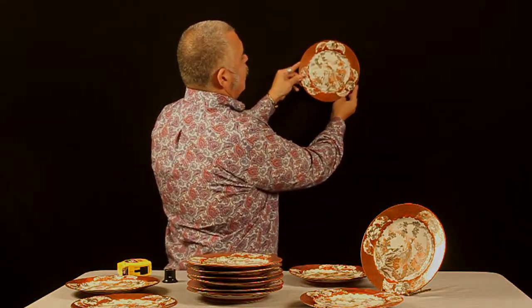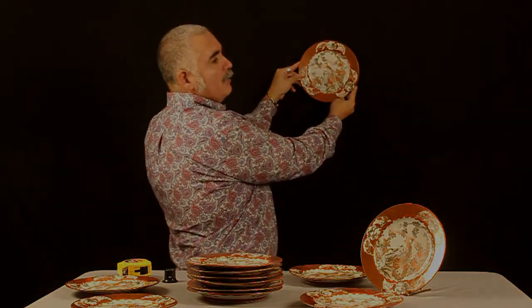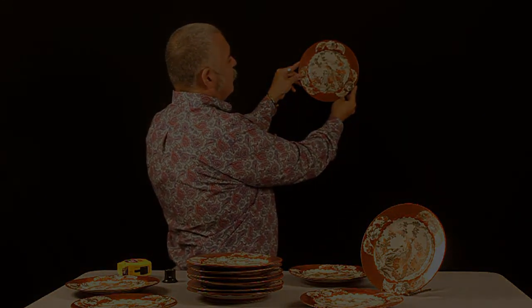I could just envision a whole wall of these. Simply beautiful. Thank you very much.